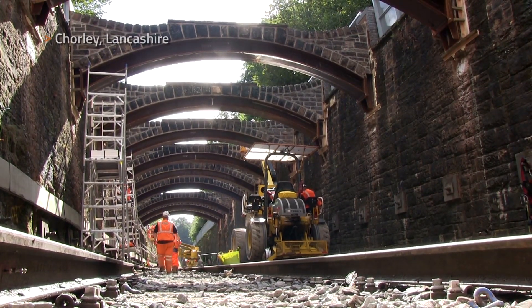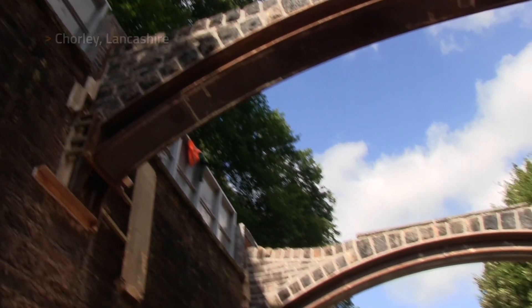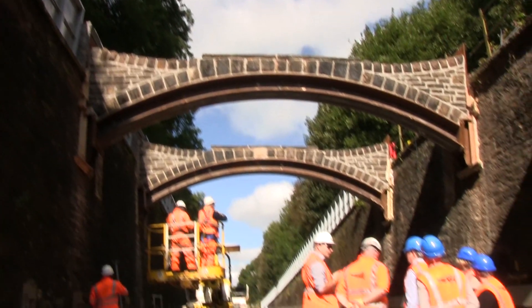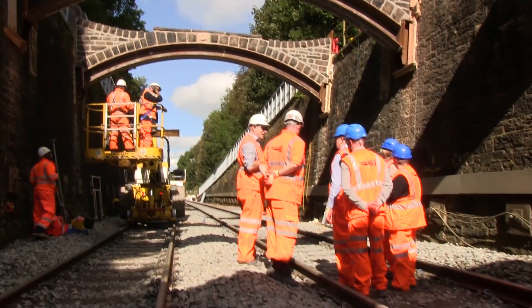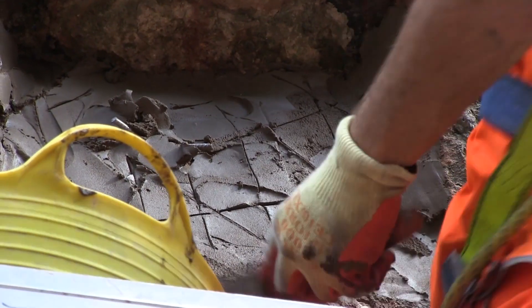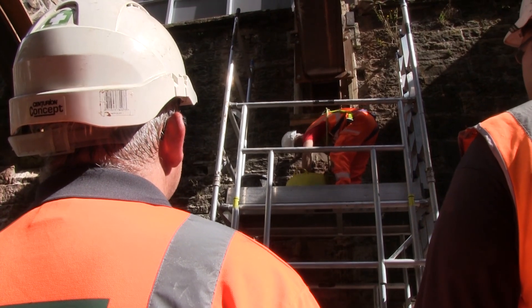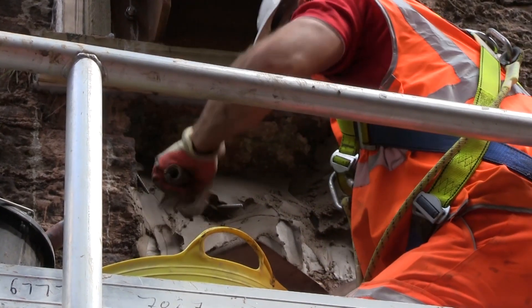Having sat in a secure compound for almost six years, 16 historic flying arches have been restored to their original position above the railway at Chorley in Lancashire during a six-week blockade of the line. The closure was driven by the need to rebuild or modify several structures for the £400m northwest electrification programme.